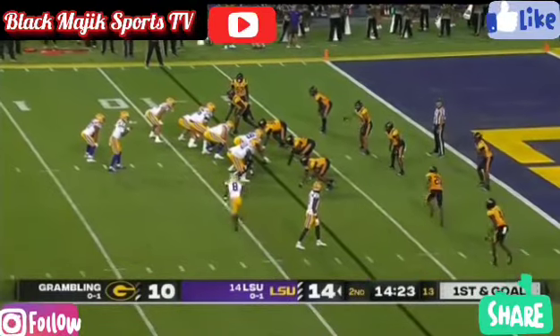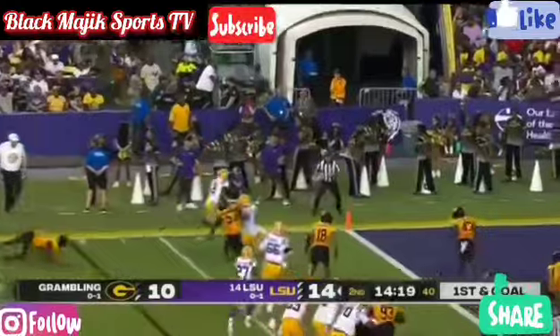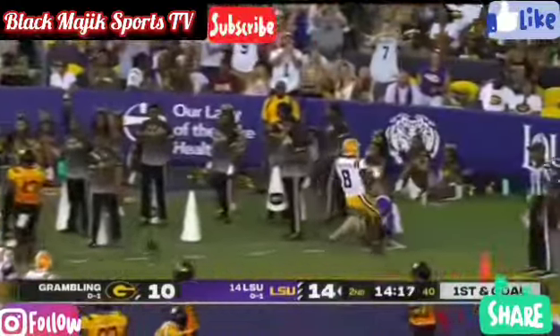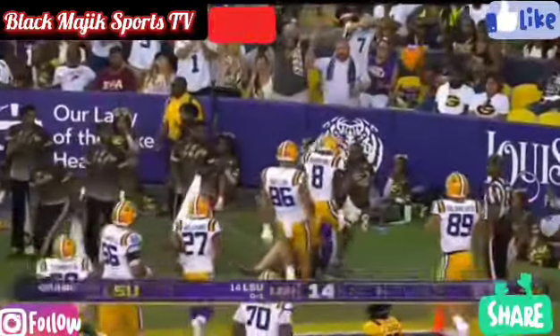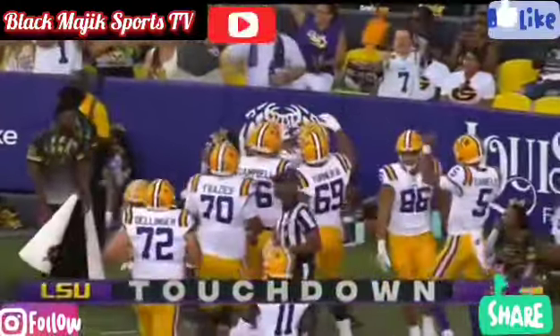At the left hip of Daniels as Neighbors goes in motion. They're gonna pop it to him again — Neighbors going for the pylon. He got it! Touchdown! He made that look really easy — Malik Neighbors in from seven yards out.